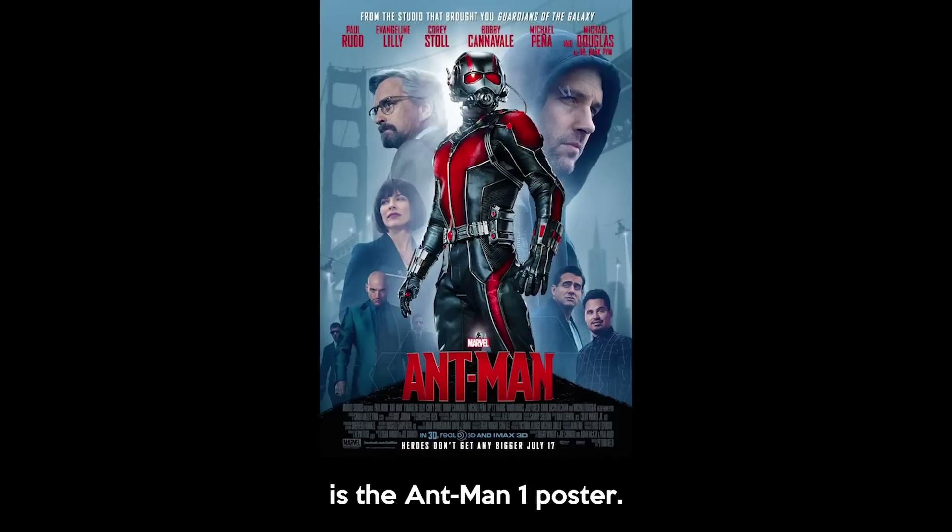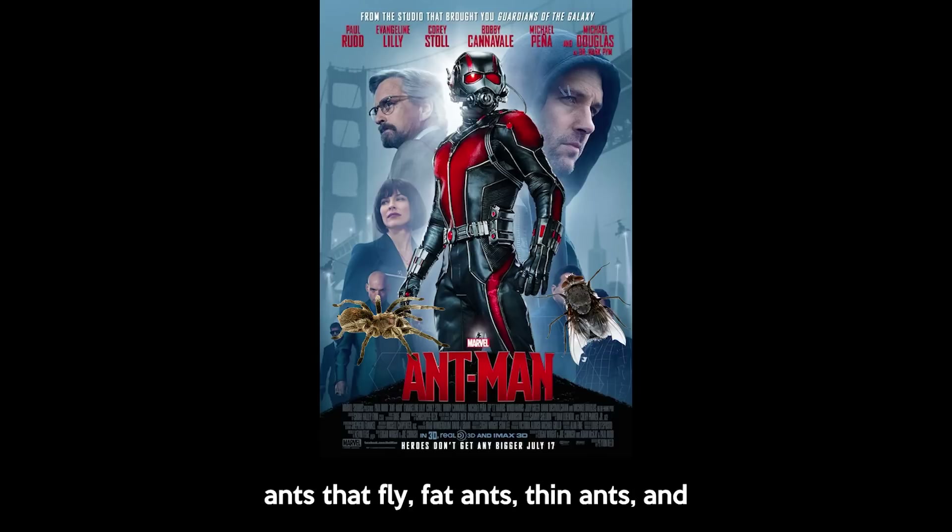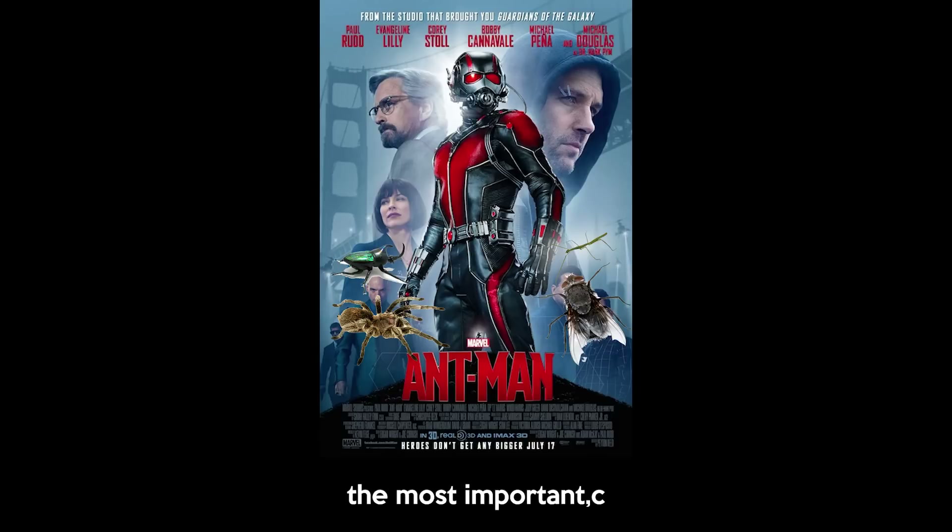The next poster I want to do is the Ant-Man 1 poster. Now for a movie called Ant-Man, there are evidently not a lot of ants here. So it's obvious what we have to do — and that's add a ton of ants. And I'm talking about ants with 8 legs, ants that fly, fat ants, thin ants, and the most important: a cartoon ant.